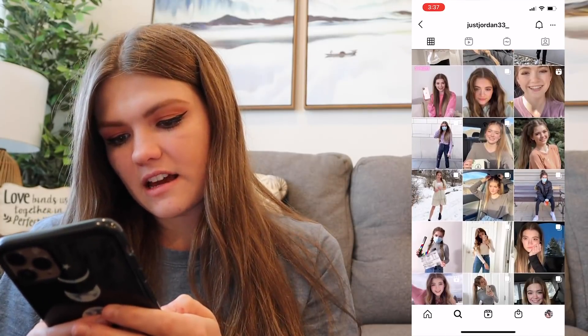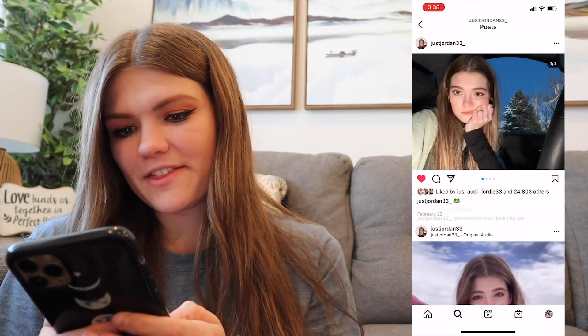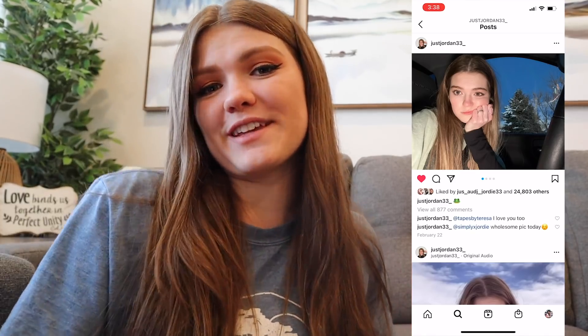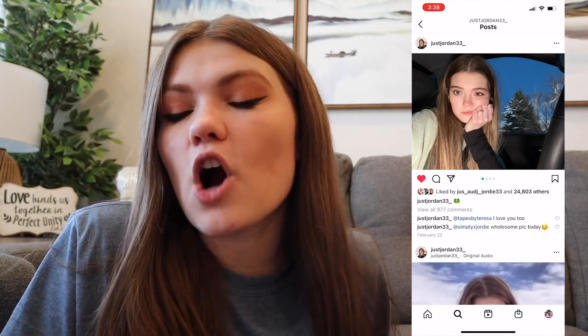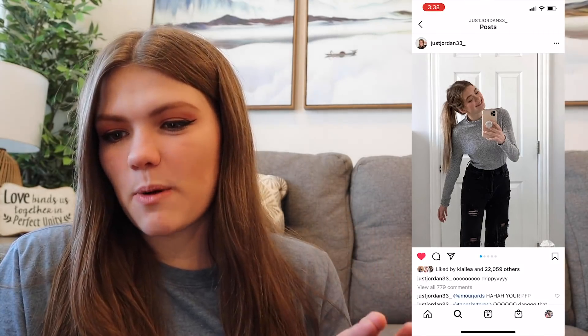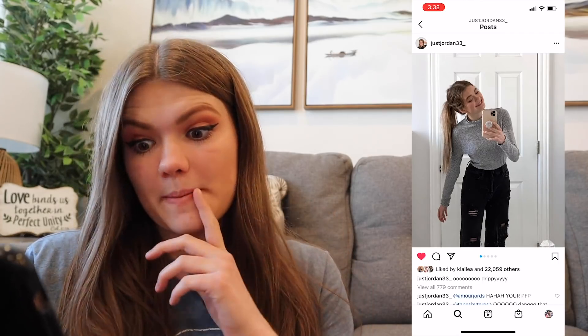Let's see if there are any good ones we can copy. Right off the bat I see this one — it's a very moody picture. I don't take moody photos at all. Most of my photos are just me smiling at some random place outside. But this one is like a moody car pic, so maybe we'll try to recreate this. I also like this one — she's just standing in front of the mirror. I feel like I can recreate this one in my bathroom, I just need to copy her outfit as closely as possible.